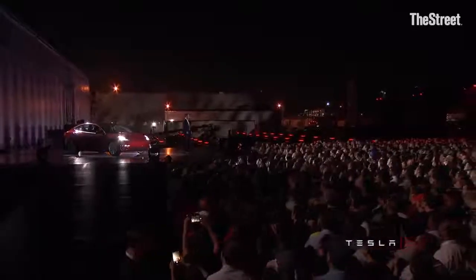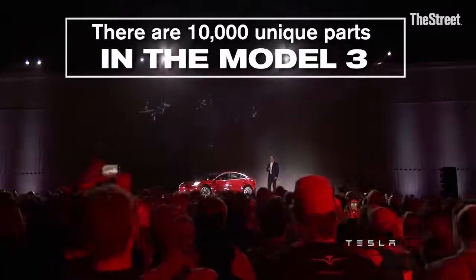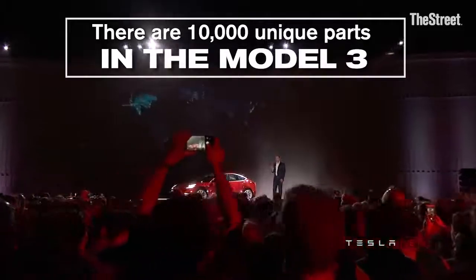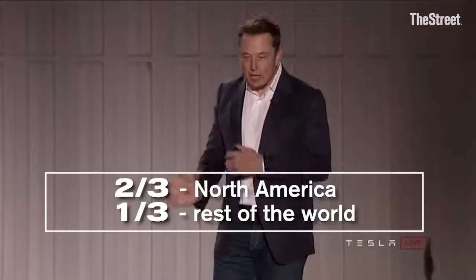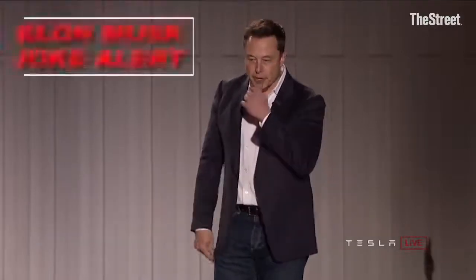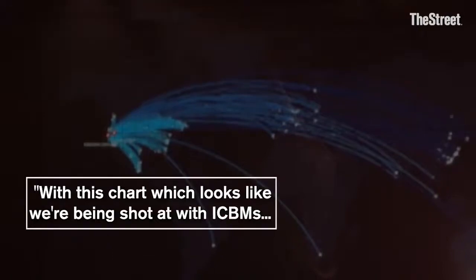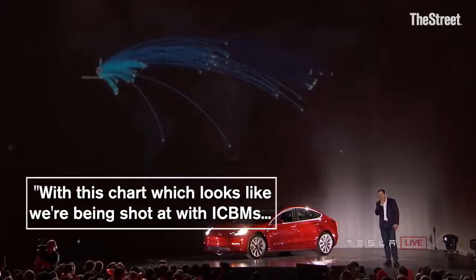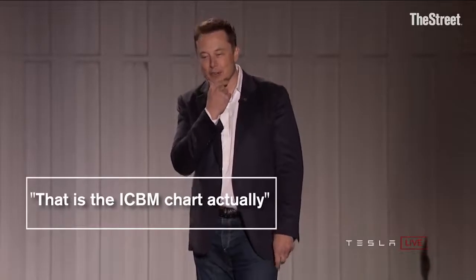There are 10,000 unique parts in a Model 3, and these are coming from all over the world. About two-thirds come from North America, and about a third from the rest of the world. But as you can see with this chart, which looks like we're being shot with ICBMs — I think that is the ICBM chart, actually.